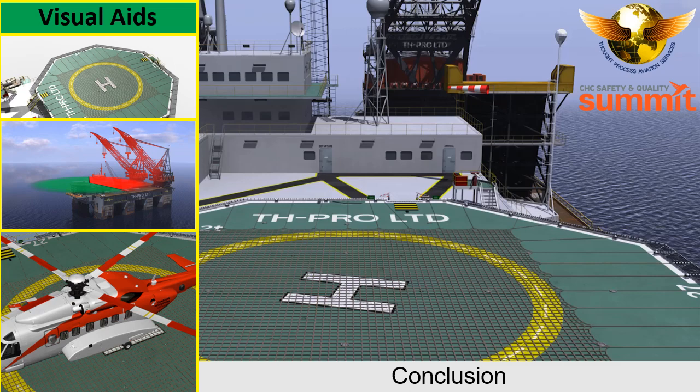During this awareness program, we have reviewed all the visual cues and markings painted on the helideck, including the significance and orientation of the letter H, as well as the name of the location and the position of the chevron. These three cues are the corner blocks for planning and conducting a safe offshore approach.